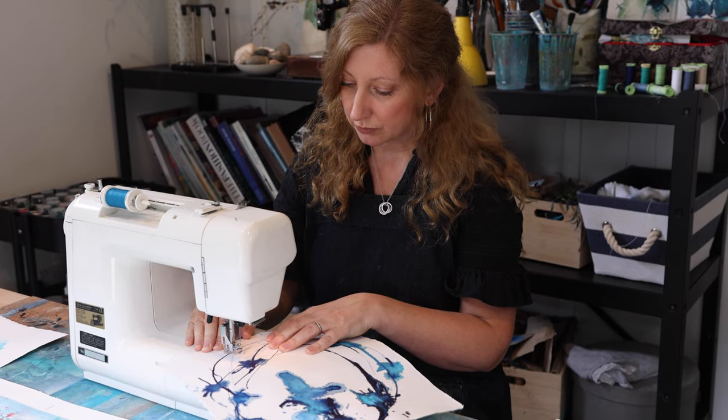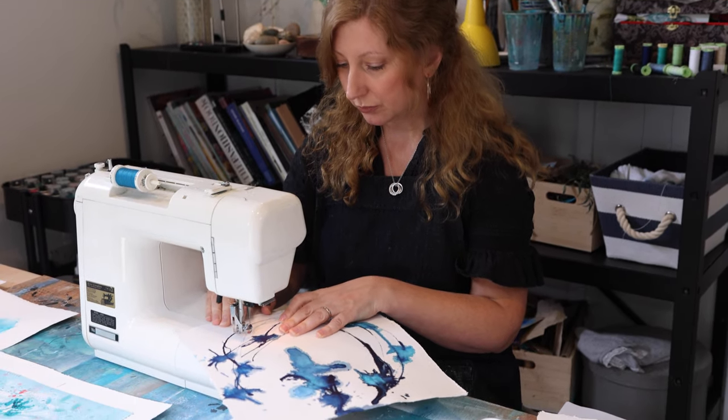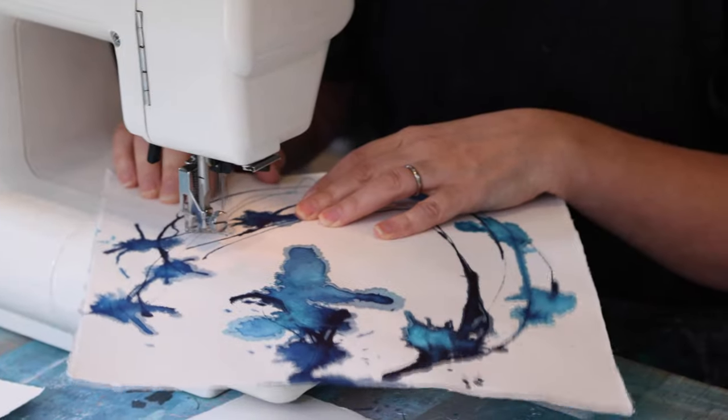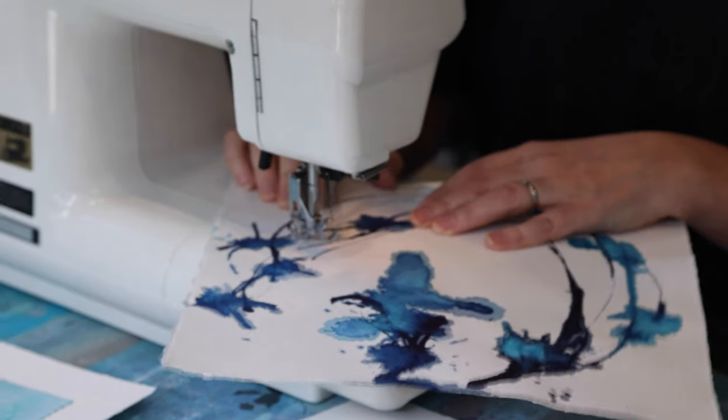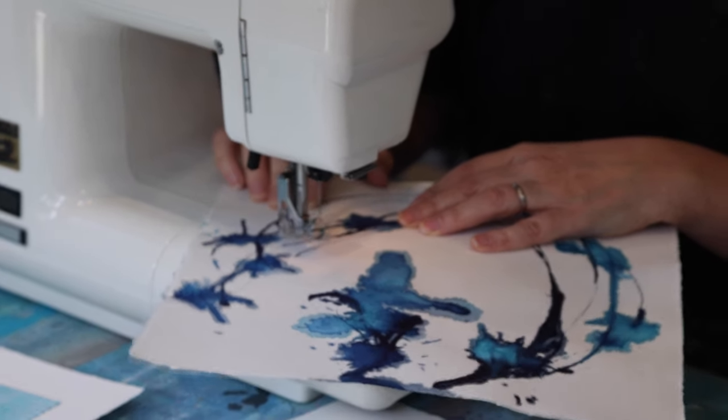I really fell in love with designing prints and embroideries, so when I started painting it never felt finished until I added that stitch element to it.